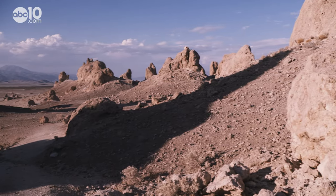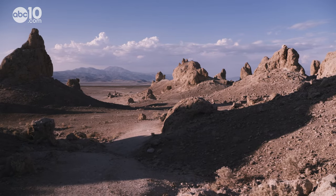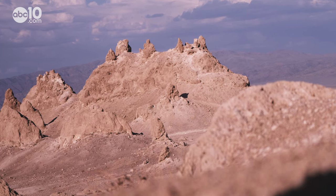Similar to Mono Lake, the Surlis Valley was what's called a terminal lake, which means snow melt from the mountains fills up the lake, but there's no outlet or river to release the water.